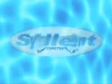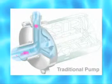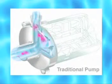Say goodbye to noisy pumps and say hello to the sound of Silent — the quietest whirlpool pump available. Compared to Silent, traditional whirlpool pumps are noisy because of all their moving parts.